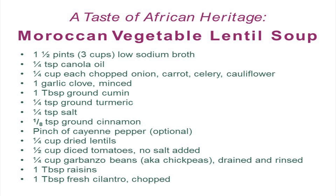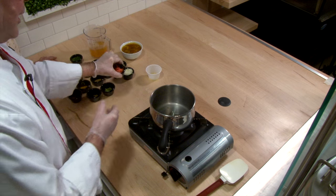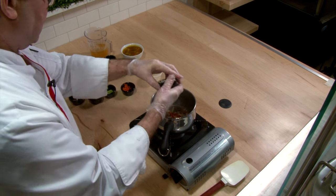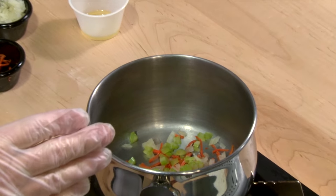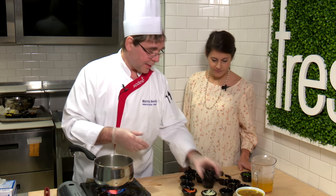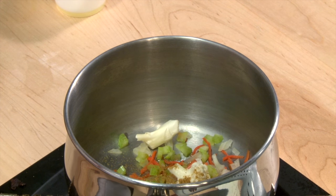To get started with this dish, we're going to add a little bit of canola oil to the pot, and this is done in stages. We're going to cook off our carrots, some onions, some celery, and we're going to let that saute to draw all the flavors. Once that cooks for about four minutes, we're going to add some cauliflower, and then we're going to add our spices — cumin, some cayenne pepper, turmeric.